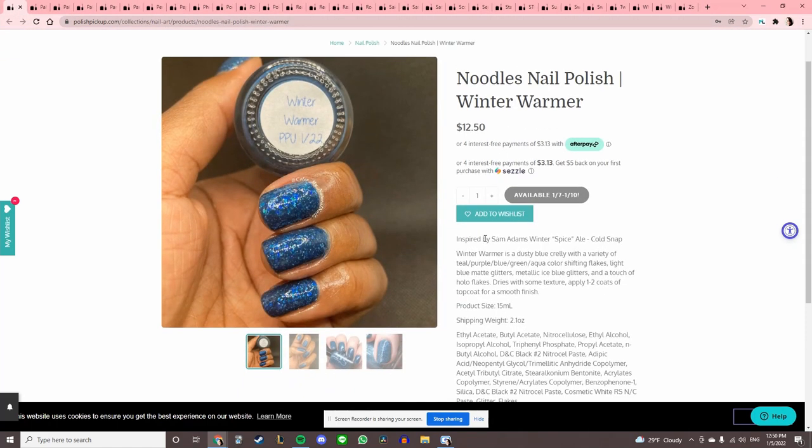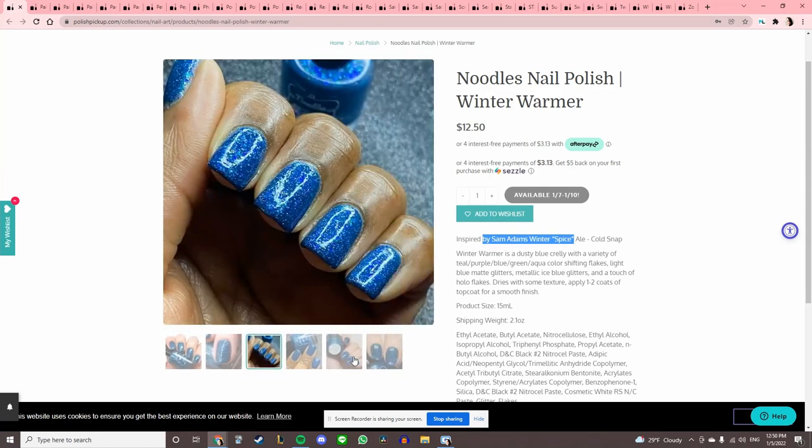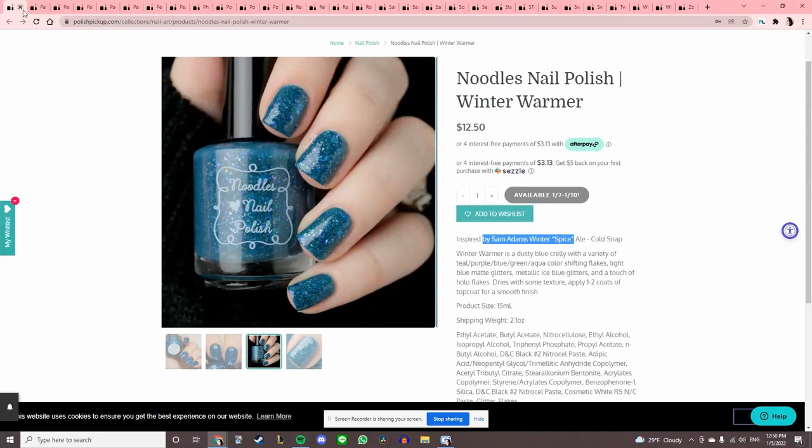Noodles Nail Polish 'Winter Warmer,' inspired by Sam Adams Winter's Spice Ale Cold Snap. I don't like this tone of blue, so I will pass.